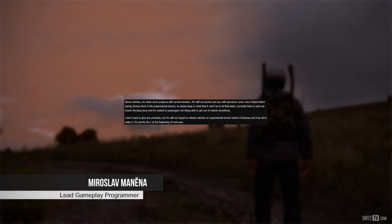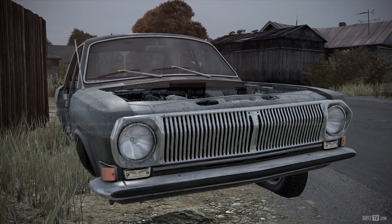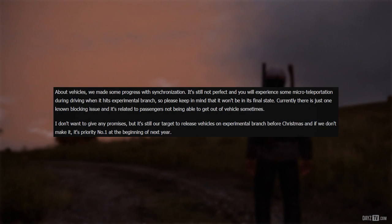Lead gameplay programmer Mirak talks about vehicles. We made some progress with synchronisation — it's still not perfect and you will experience some micro-teleportation during driving when it hits Experimental Branch, so please keep in mind that it won't be in its final state. Currently there is just one known blocking issue, and it's related to passengers not being able to get out of the vehicle sometimes.